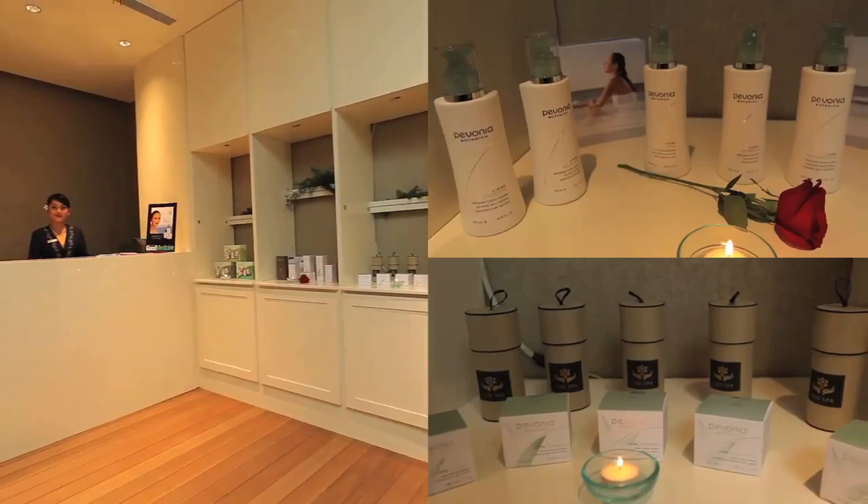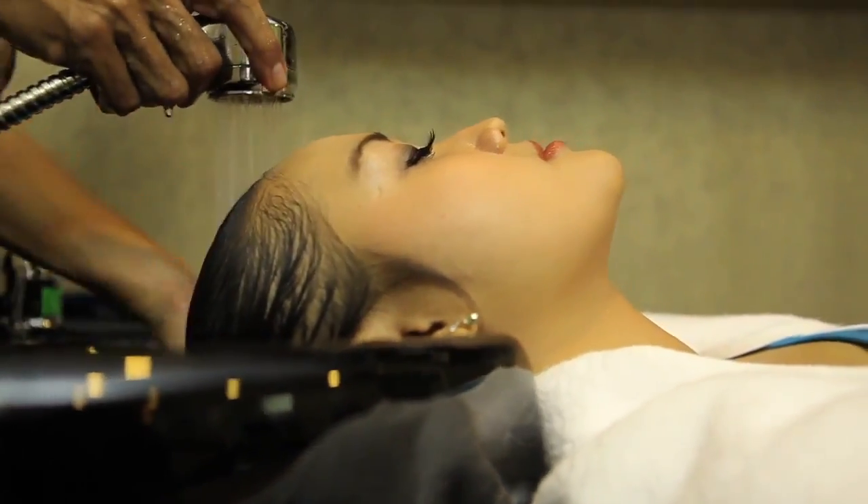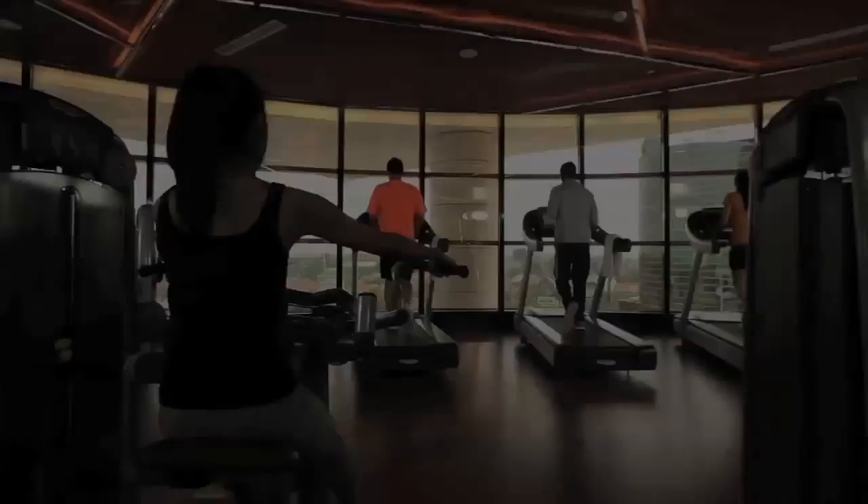Whirlpool, sauna, spa retail, along with a hair salon — all guaranteed to make you feel relaxed and refreshed.